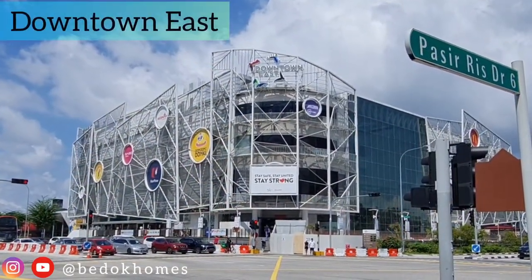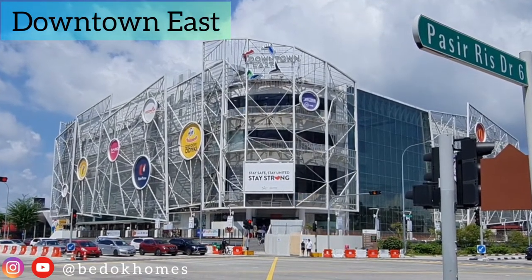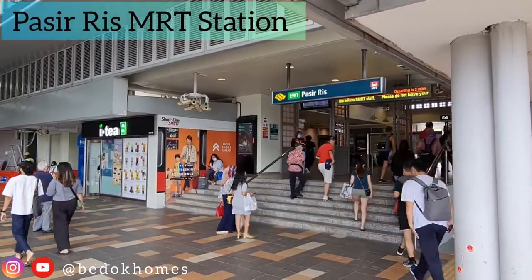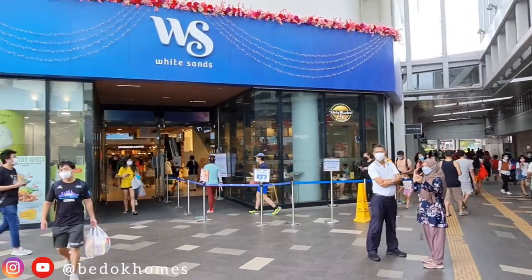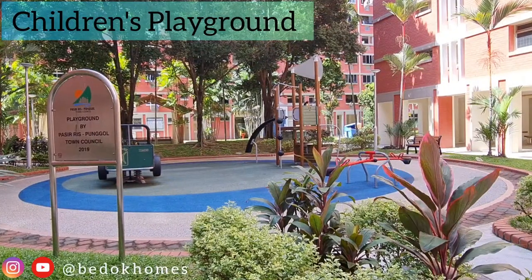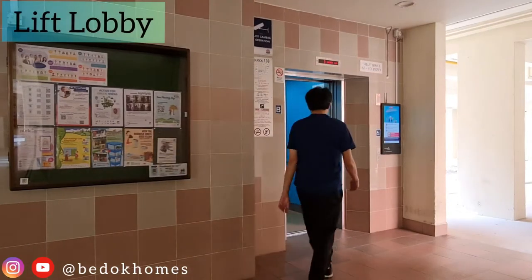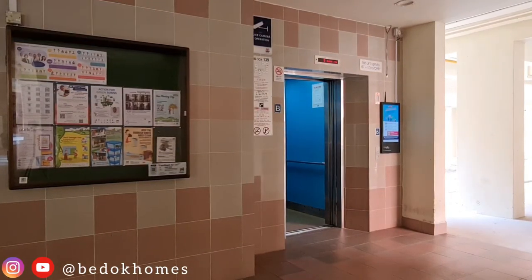At Downtown East, located further away from Pasir Ris Drive 6, you can enjoy more dining and entertainment options. The Pasir Ris MRT station and White Sands shopping mall are at Pasir Ris Town Center. Below the block is a children's playground and a nearby bus stop, which takes you to Pasir Ris Center or into the City and CBD area.